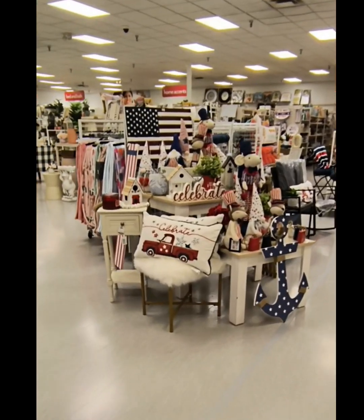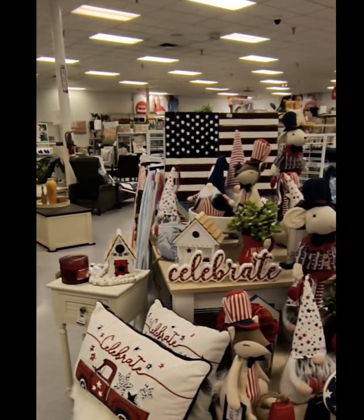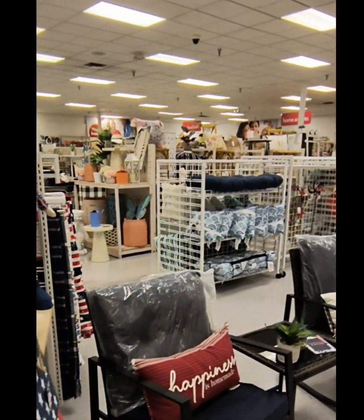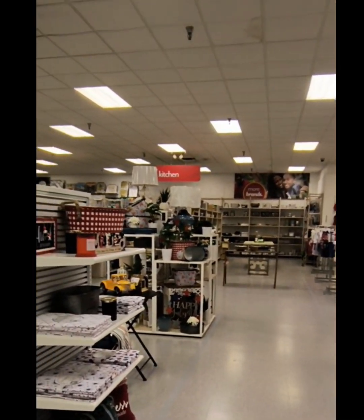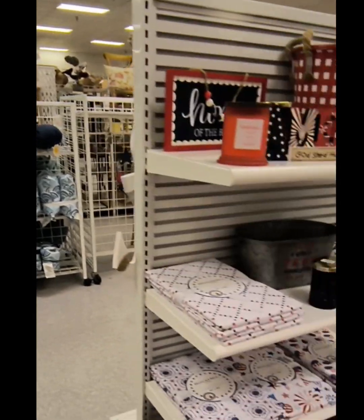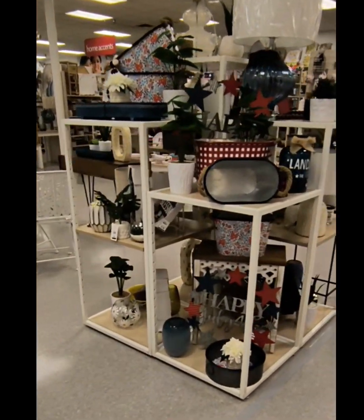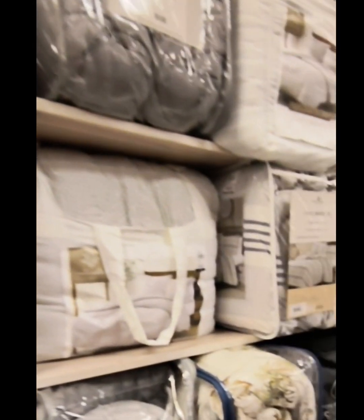Todd decided to come with me, so I'll have a shopping buddy. So I lost my shopping buddy — he went to the men's clothing department. But as you could tell, there is still a lot of patriotic red, white, and blue decor, and a lot of outdoor decor such as throw pillows, furniture, and pieces you could place outside.